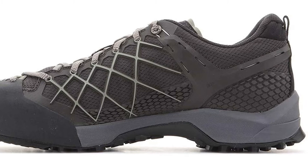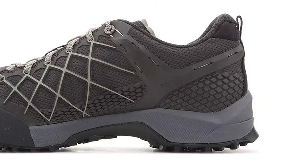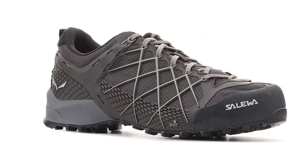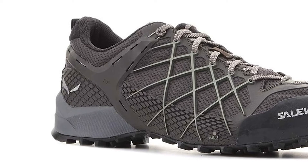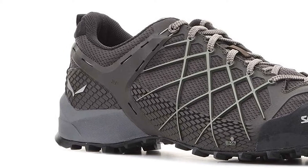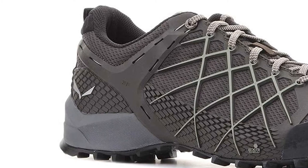The breathable mesh upper material is suited to hot climates and is made with waterproof Gore-Tex. All in all, the Salewa Wildfire Approach Shoe will survive a lot of wear and tear. The Vibram sole is fairly standard on almost all shoes made for approach. You can be certain of a safe, sticky step.